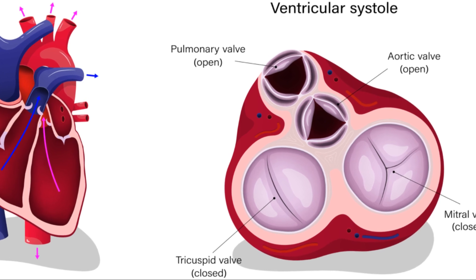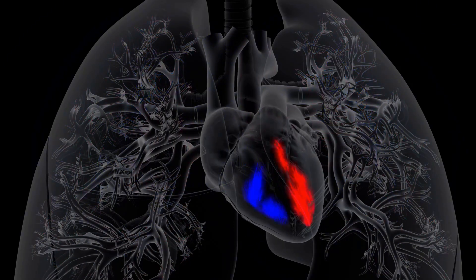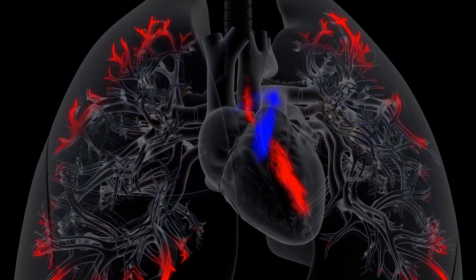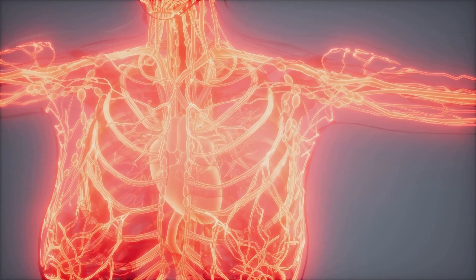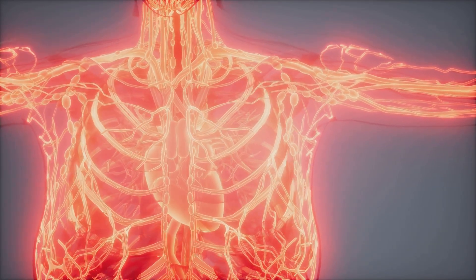The left ventricle, the heart's most robust chamber, then contracts, pushing the oxygenated blood through the aortic valve into the aorta, the body's largest artery. From the aorta, the blood embarks on a journey throughout the body, delivering oxygen and nutrients to every cell.